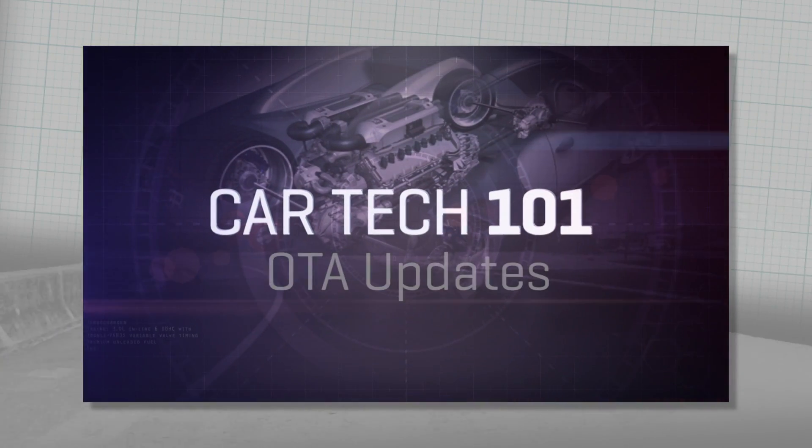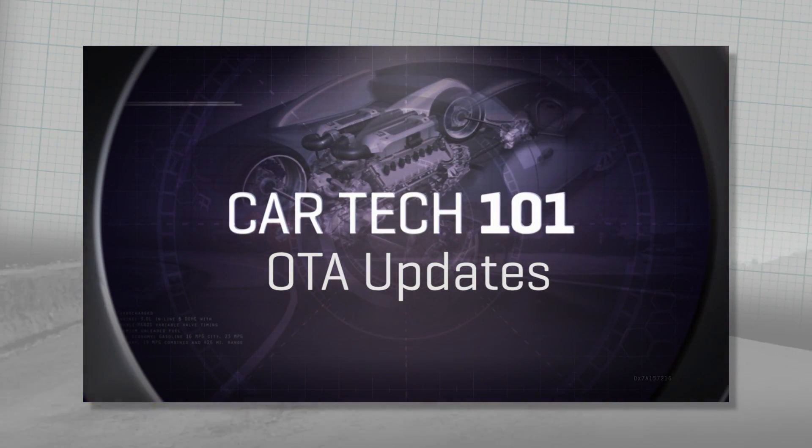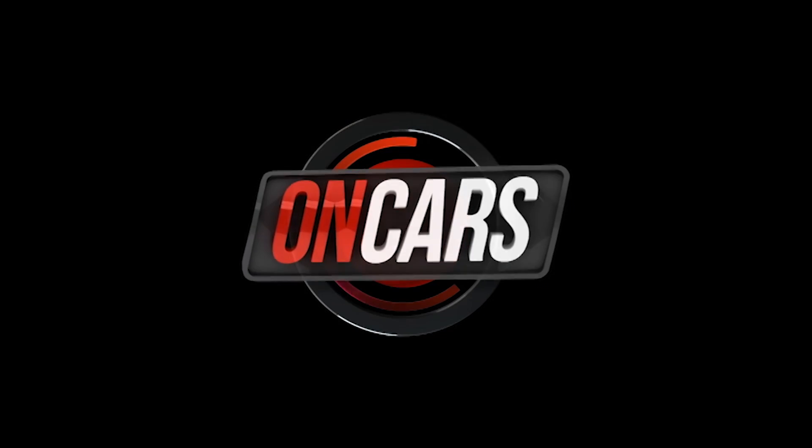We're getting set now to do a CarTech 101 on over-the-air or software flash updates. Look for that in the next few episodes.